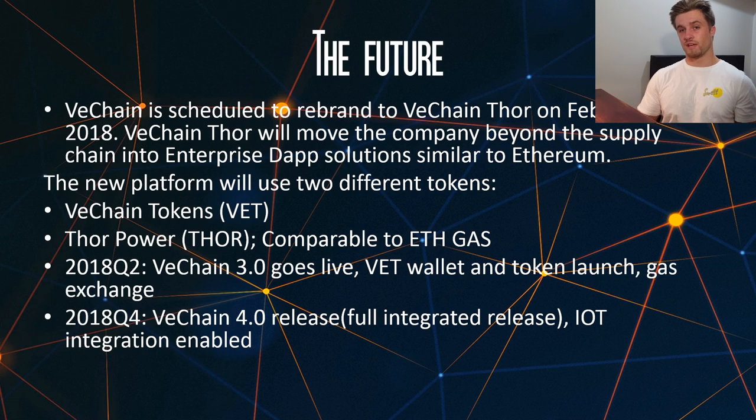So the future of VeChain. VeChain is actually scheduled to rebrand as VeChain Thor on the 26th of February 2018. VeChain Thor will move the company beyond the supply chain stream that they're currently in, and it will move them also into enterprise de-app solutions similar to Ethereum. The new platform they are offering will use two different tokens: one will be VeChain Tokens, and the other will be Thor Power, which is comparable to gas on the Ethereum network.